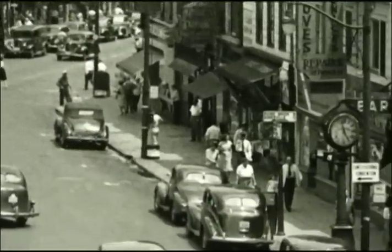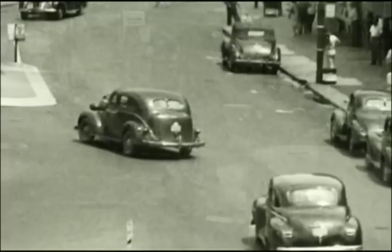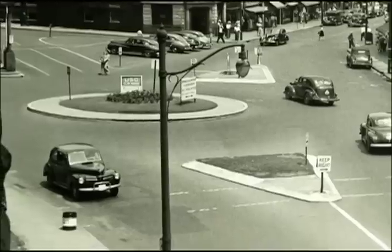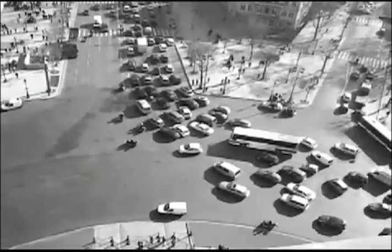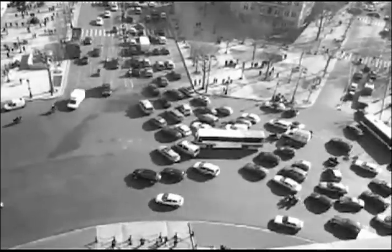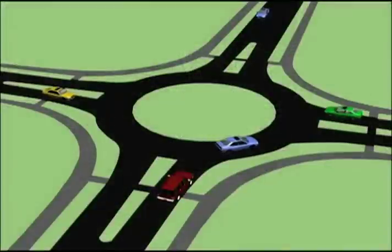You may be surprised to know that as early as 1905, transportation specialists were working to develop the best solutions for intersections. The first traffic circles, or rotaries, appeared in the United States and other countries around that time. There was just one problem: these circles were designed to accommodate high-speed entries, and as traffic began to increase, so did the congestion and the number of crashes.